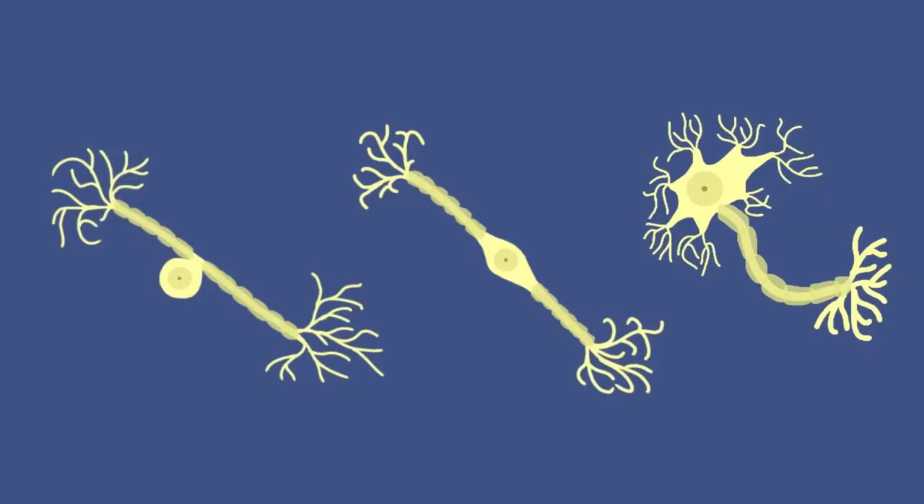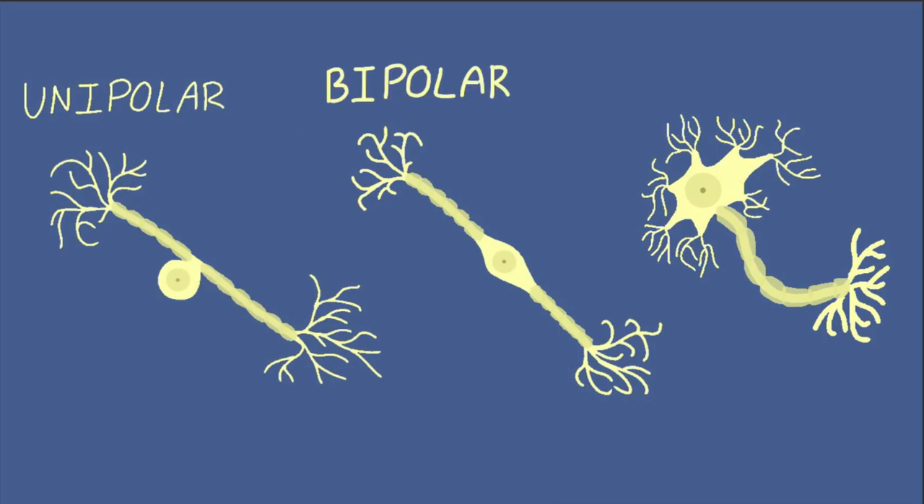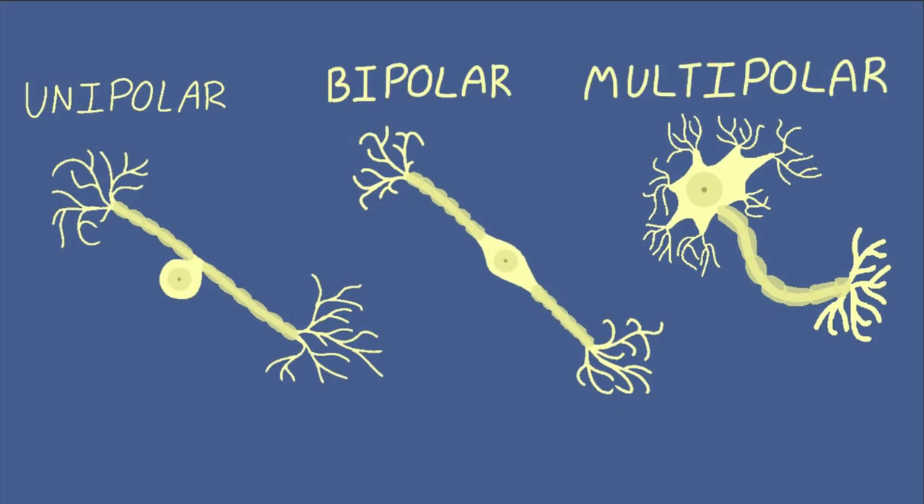The longest neuron in the human body stretches from the spinal cord all the way down to our toes. Neurons have three different structures, which can be classified by identifying the amount of processes that project from the cell body. Unipolar neurons have one process, while bipolar have two, and multipolar have three or more.